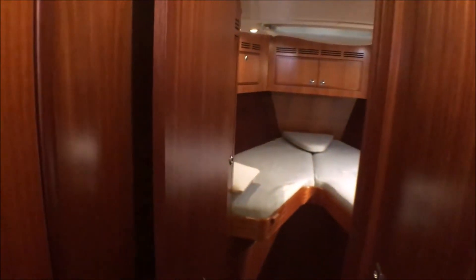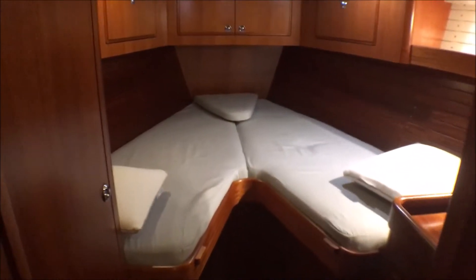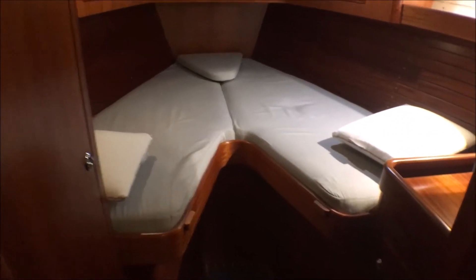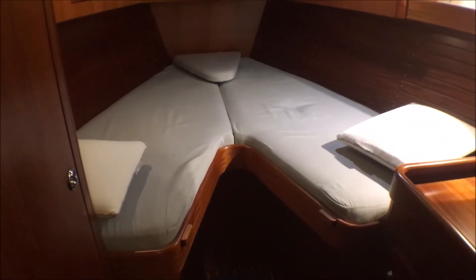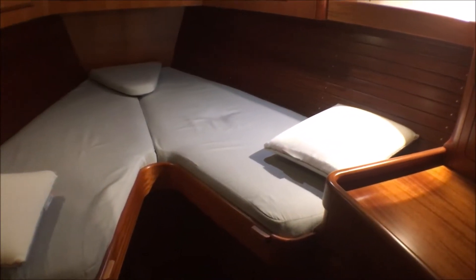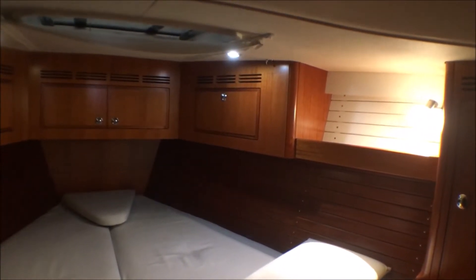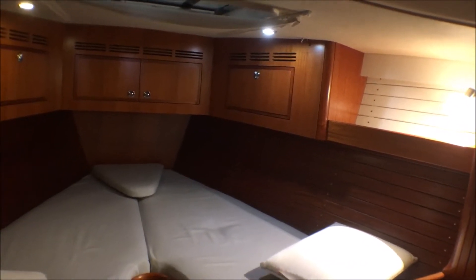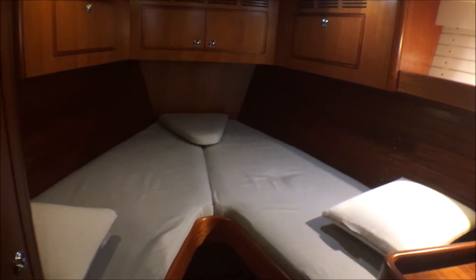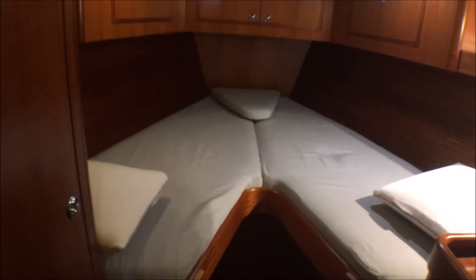The last cabin forward is the V-berth cabin. Underneath here is the retractable bow thruster and a spare fixed three-blade propeller. Vanity table to starboard, hanging locker to port. We also have a big opening hatch above. The insert at the end of the bunk allows this to become a very wide, long and comfortable berth.